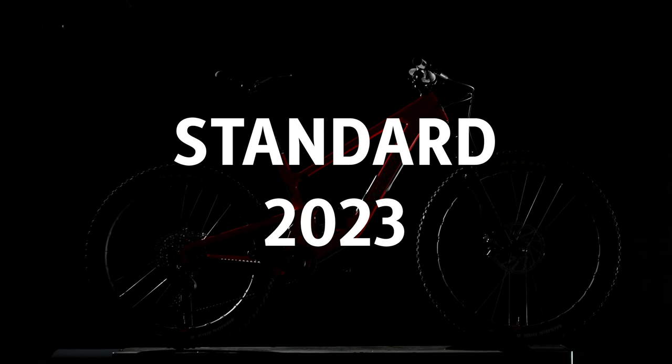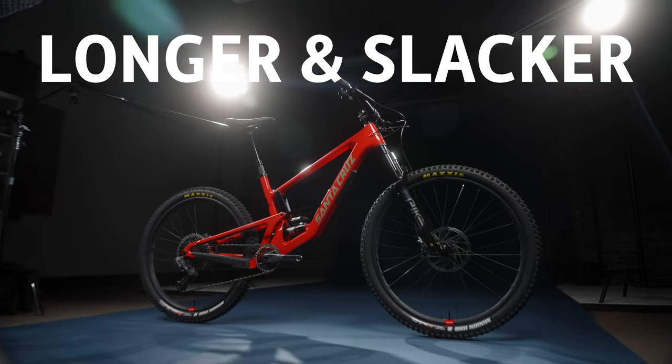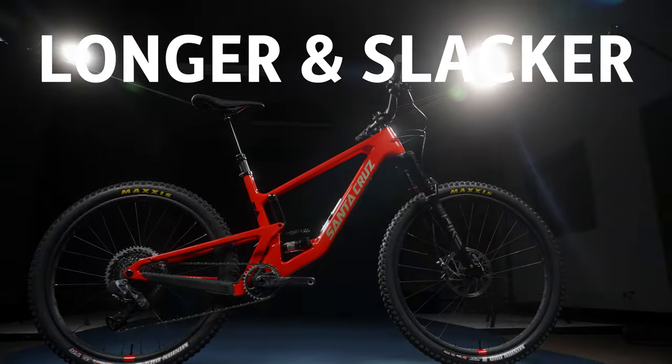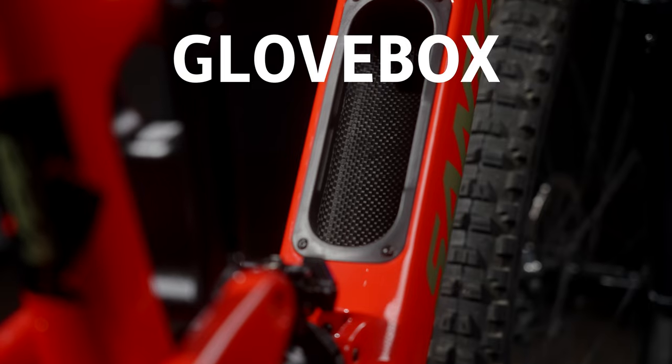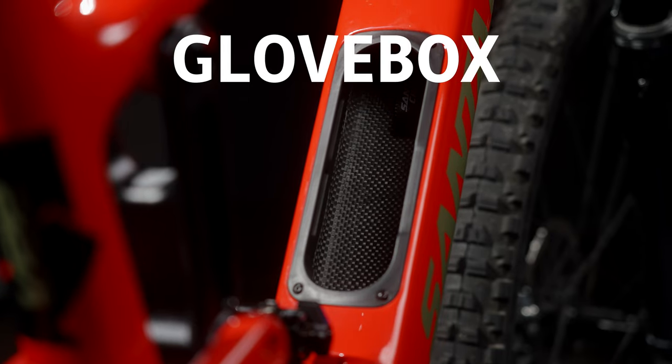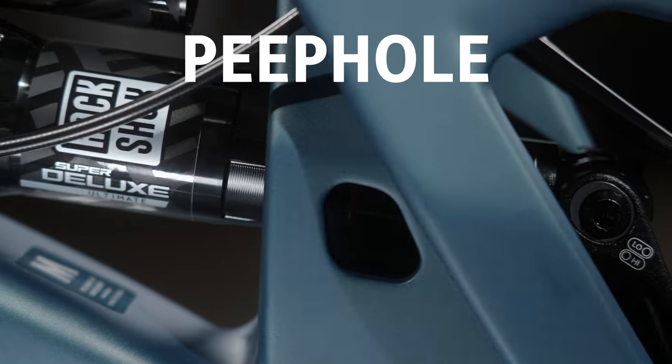In addition to the big front wheel change, the 5010 and the Furtado are also getting what we're calling the standard 2023 Santa Cruz upgrade package: a shift to more progressive geometry, lowering the anti-squat, size-specific chainstays, the glove box with the tool purse, the tube wallet, and the peephole. All of those features that have been great on all the bikes so far this year also come to the 5010 and the Furtado, which is great.